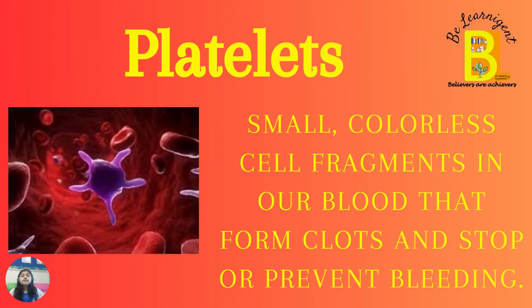Type number one: Platelets. Platelets are small, colorless cell fragments in our blood that form clots and stop or prevent bleeding.